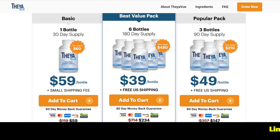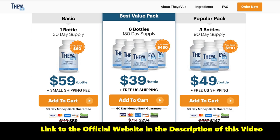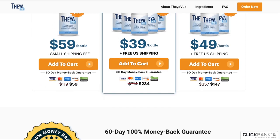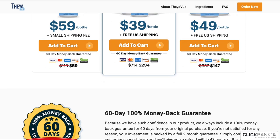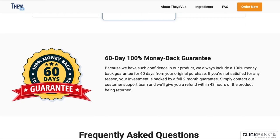Theavu works by reducing free radicals and protecting healthy eye cells, which improves vision and overall eye health. It is also important for preventing age-related macular degeneration, a leading cause of blindness. In addition, it helps in improving blood flow and metabolism. Moreover, the antioxidant properties in Theavu reduce the risk of vision loss due to sun damage.